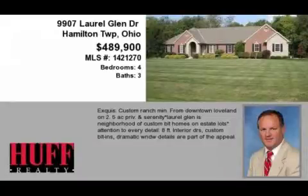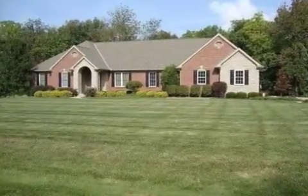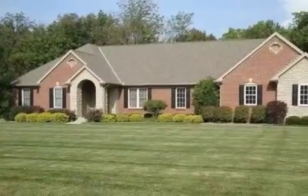This property is a four-bedroom, three full baths, and one-half bath home. The list price has recently been reduced to $489,900.